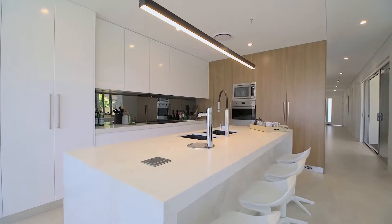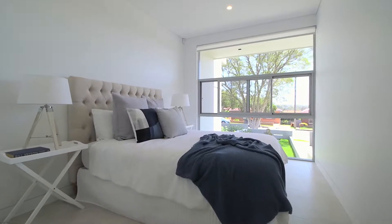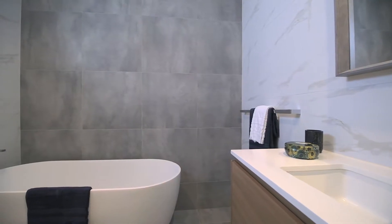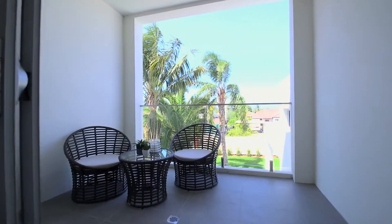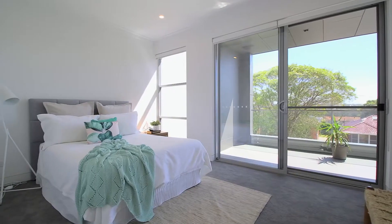The Caesarstone island kitchen comes complete with integrated appliances, and there are five generous bedrooms, with the master offering a walk-in robe, modern ensuite, and a balcony. Some of the bedrooms have balcony access and a leafy outlook.